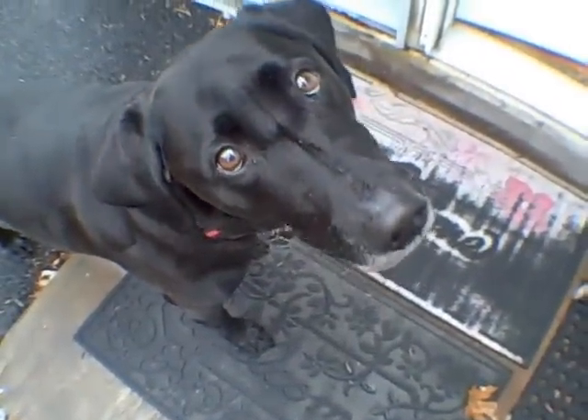Let's go inside. Mumu just loves to go inside houses.